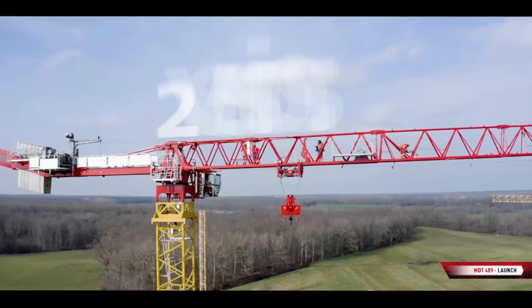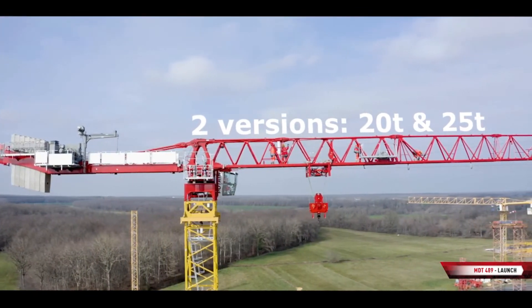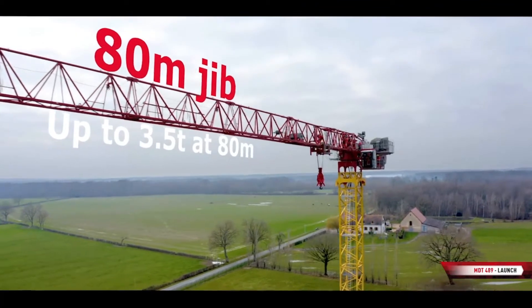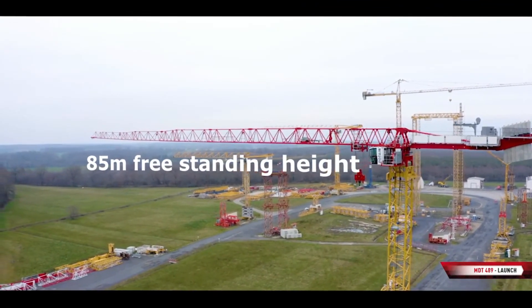François Rotard, you've been a product manager at Manitowoc. Let me start at the beginning — why the need for this crane? The starting point, as always at Manitowoc, is the voice of customers: taking into account our customers' needs, their expectations for new products or features, and their feedback on our machines. We identified the need to complement our MDT range and fill the gap between our famous MDT 389 and MDT 569. US customers were enthusiastic about it, as this segment is very popular on this market.